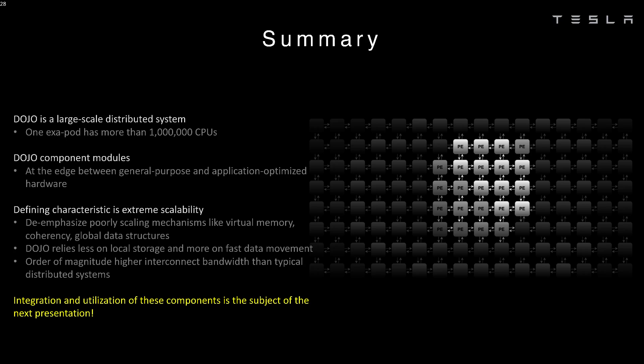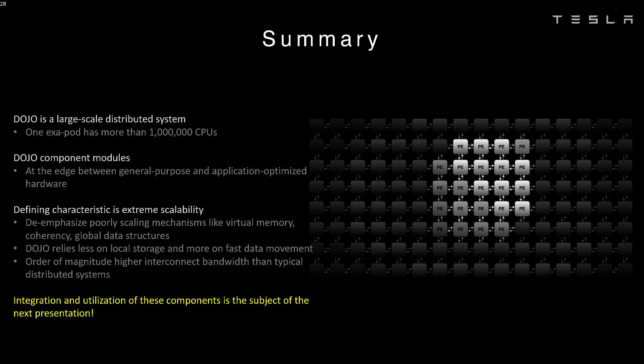In the presentations, Tesla spoke about their new Dojo AI supercomputer, or Exapod. An Exapod is formed from 120 of Tesla's Dojo training tiles, each requiring about 15 kilowatts of power. Each training tile has 25 Dojo D1 chips connected using chip-on-wafer technology from TSMC.